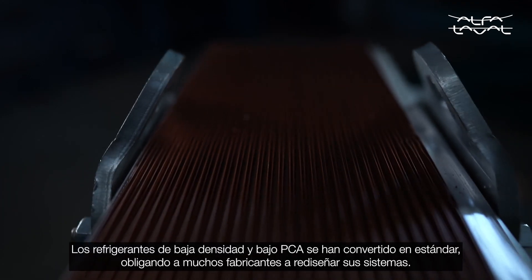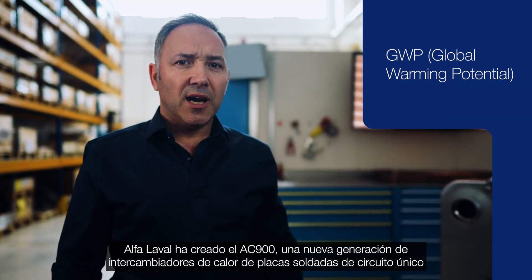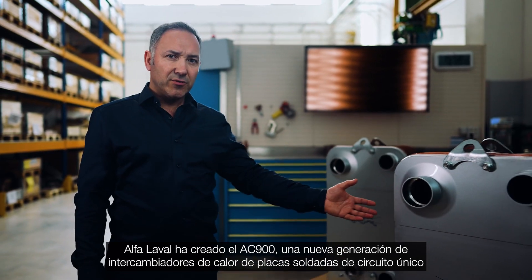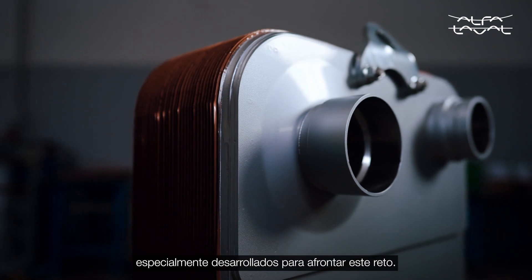Low density, low GWP refrigerants have become standard, forcing many manufacturers to redesign their systems. Alfa Laval has created the AC900, a next generation single circuit brazed plate heat exchanger especially designed to meet this challenge.